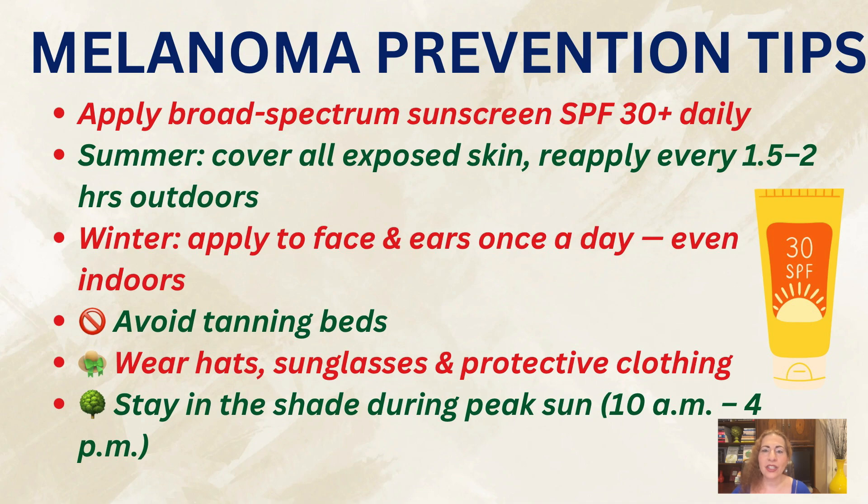What can you do to prevent melanoma? Apply a broad-spectrum sunscreen with SPF 30 or higher daily. In the summer, apply to all exposed areas and reapply every hour and a half to two hours when outdoors. In the winter, apply to face and ears, and usually once a day is enough. Apply it even if you are indoors.